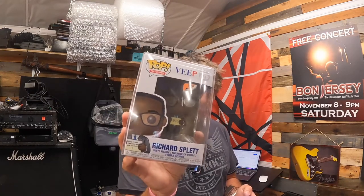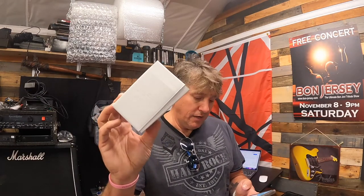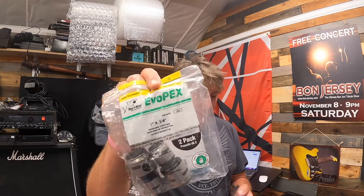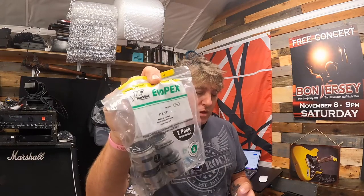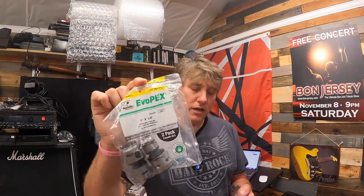Wednesday's orders: a Funko Pop from Veep — Richard Splett, number 726 — 50% off, sold for $4.49 plus shipping. A ship in a bottle — sold for $9.99 with free shipping — can't go a week without one of those. And from that recent big buy of plumbing supplies, a SharkBite EvoPEX reducing coupling, 1-inch by 3/4-inch, two-pack — sold for $12.99 with free shipping.